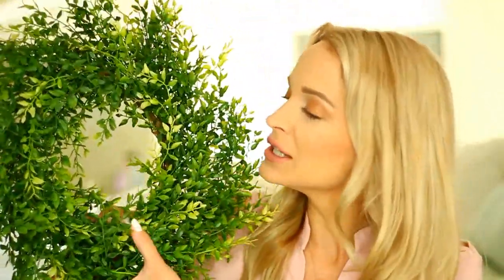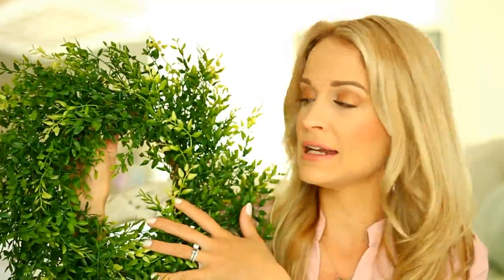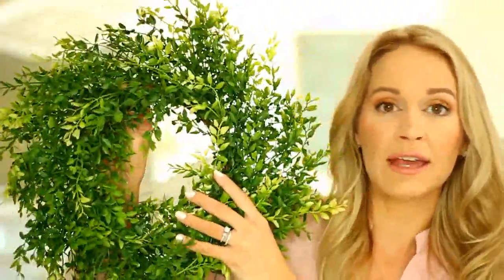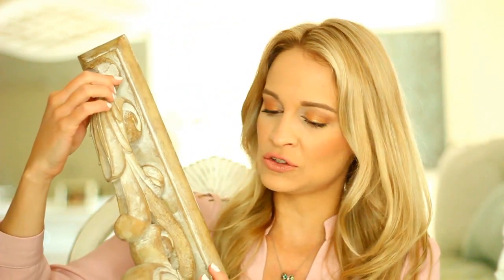First from Hobby Lobby, I got this really gorgeous lemongrass wreath. Make sure to pick this up when it's 50% off floral because it's a really awesome deal — I think it comes to like $10 — and this little wreath is just the perfect size for windows or mirrors. I love to hang these over my mirror, so this one is in the foyer right now. Also from Hobby Lobby, I picked up more corbels — I got two of this style and with 50% off wood decor they were $15 each.